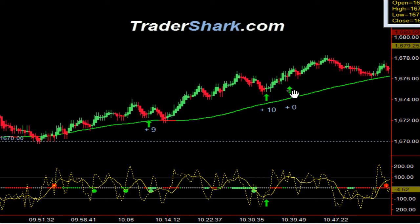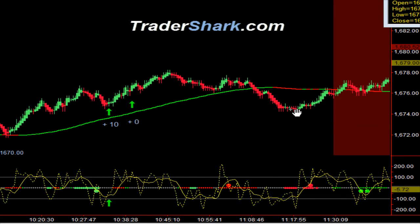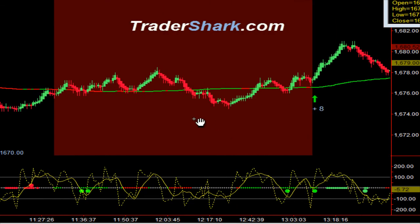We had what's called a hook pattern. This particular hook pattern had three contracts — first contract target was four ticks, second contract was four ticks. It came right back out and stopped me out for minus eight ticks because I had a trail stop, and it actually got stopped further to the right hand side. That was it for the morning, going into the no trade zone from 11:30 to 1:15 Eastern Standard Time. You saw a lot of sideways motion.